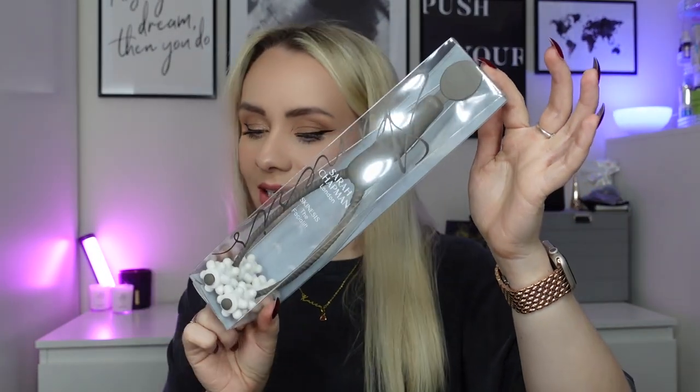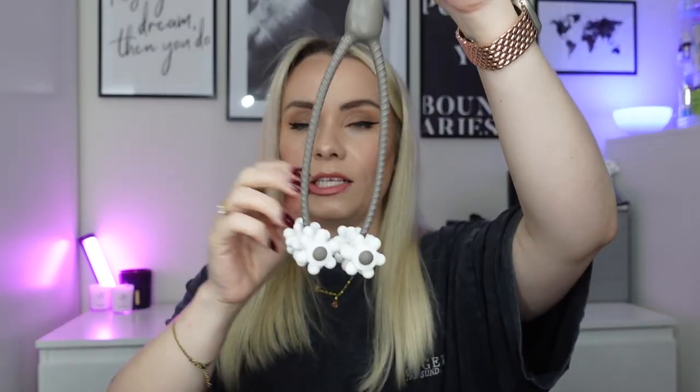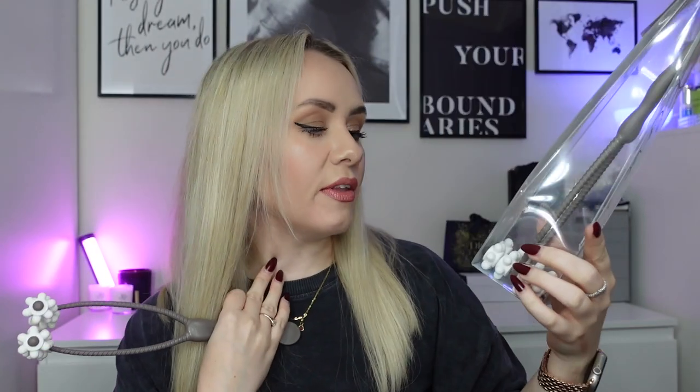Next I've got a huge product - I actually already have one of these so I'm going to see if my mum wants this. It's from Sarah Chapman - it's the Facial Lift, worth £30. This is a facial tool. You basically use it once you've got your skincare on your face, push it against your face and it massages it. You just roll it up your face - there are different massages you can do with it as shown on the back.